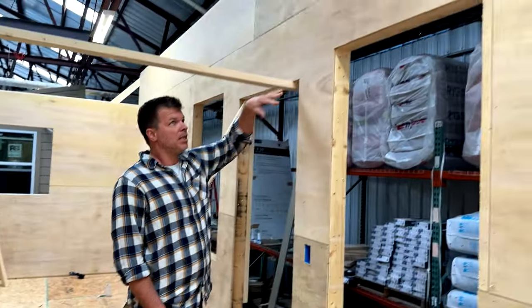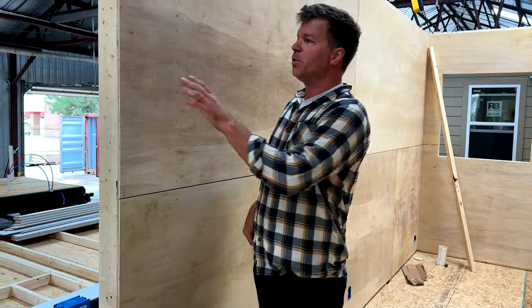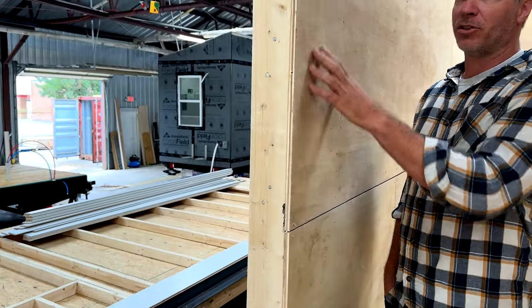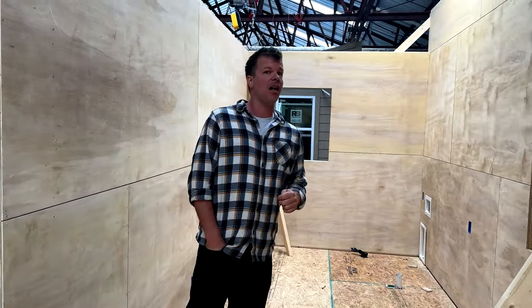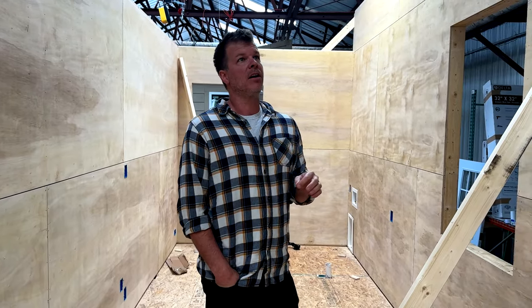Once we put the roof on, the ceiling will look just like this — when you look up you'll see the plywood, and a lot of people like this look. Each one of these panels are actually glued and we put a lot of screws in them as well. These are so strong — they're half-inch thick — and between this and the exterior sheeting it adds a lot of structural integrity when going down the road.